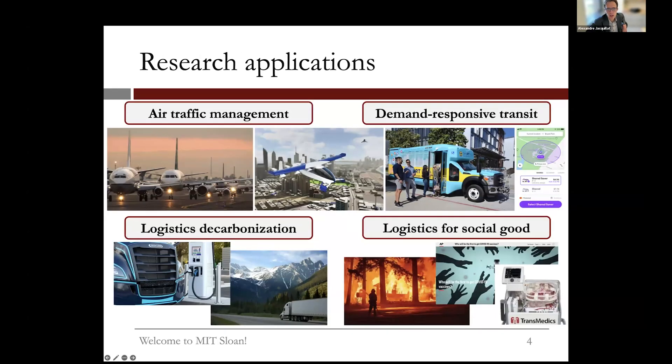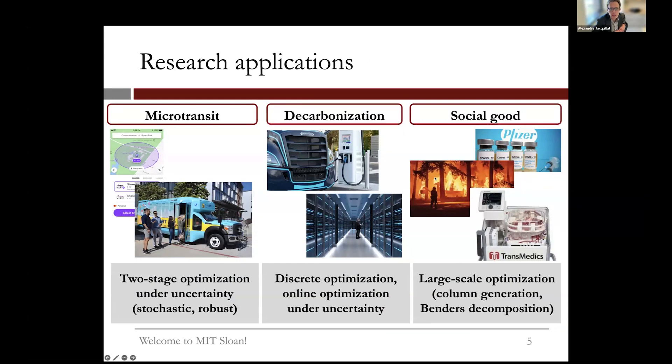I have three main active research areas: urban mobility, decarbonization, and social good. In urban mobility, I focus on microtransit — designing and operating systems that are hybrid between transit and ride-sharing, using high-capacity vehicles as compared to Uber, Lyft, or taxis, and optimizing those systems.